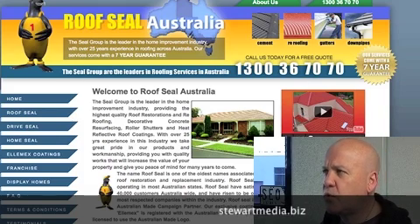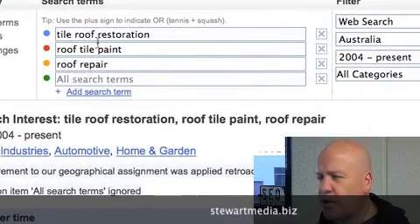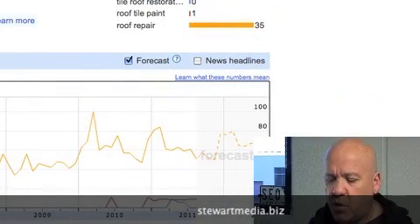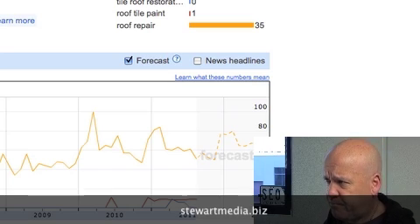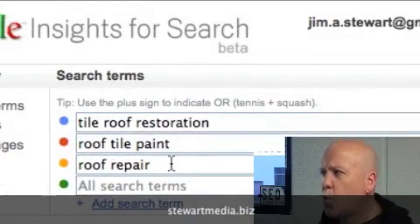If we go and do some keyword analysis straight up, here are some phrases I've already searched for on Google Insights for Search. A number of other tools you can use: the Google AdWords keyword tool, Market Samurai — a great piece of software, made locally in Melbourne. The phrases I've put together here are Tile Roof Restoration, Roof Tile Paint, and Roof Repair.